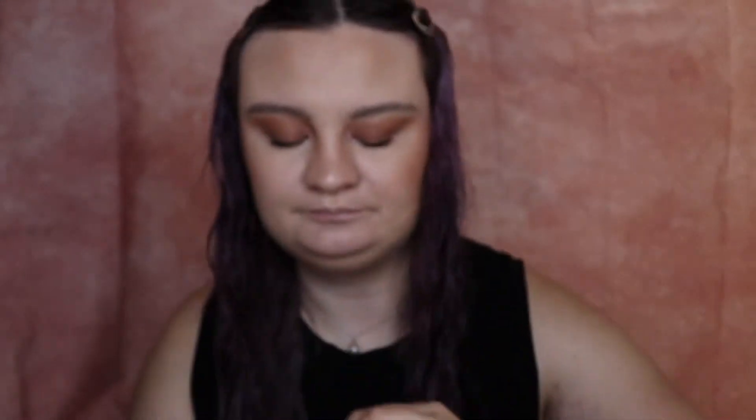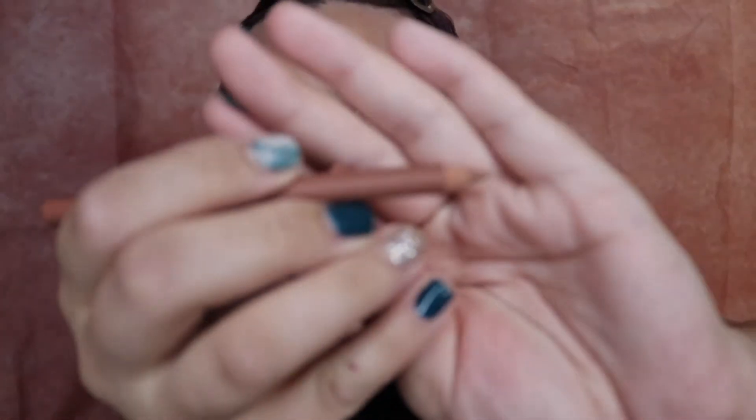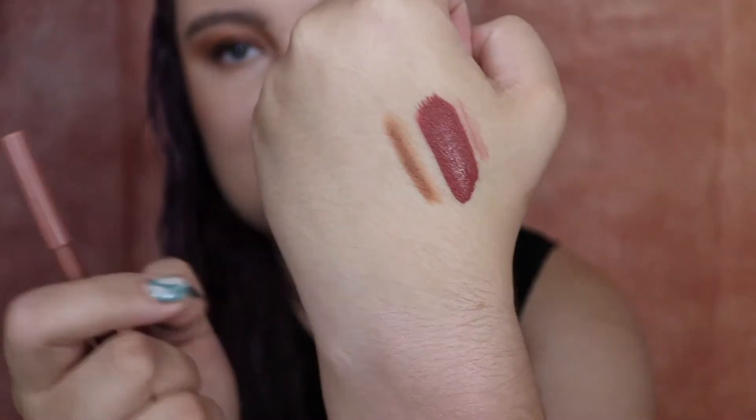First thing we have is a Perfectionist Lip Ultra Precise Pencil in the shade Cashmere. That's kind of just like a natural brown pencil. So it's just like a wooden pencil, nothing too crazy. Let me swatch it — you definitely gotta work with it, it's not the most creamy but it does the job. I like it, it's definitely a nice color. I'm glad there's no crazy colors like purples or greens on the lips — maybe for Halloween, but it's just not for me.